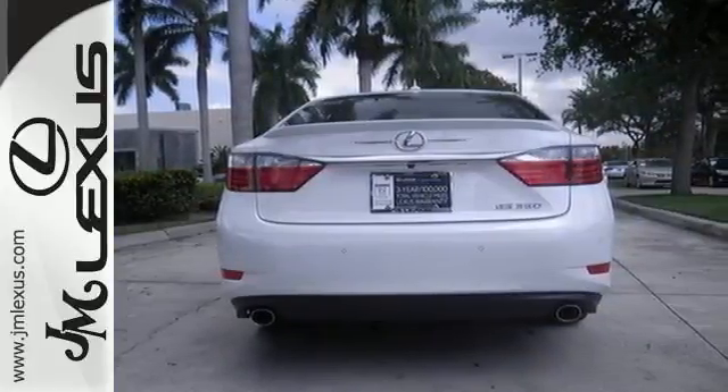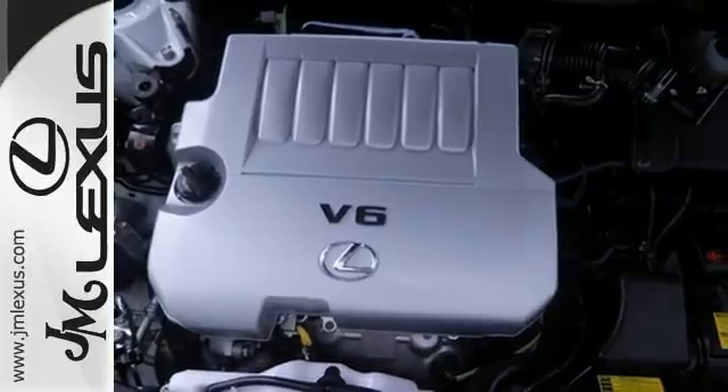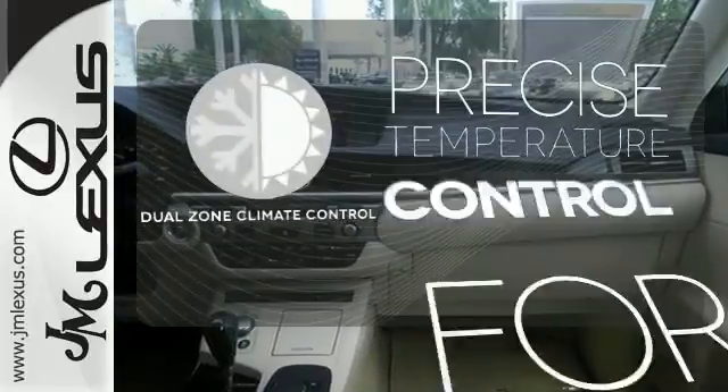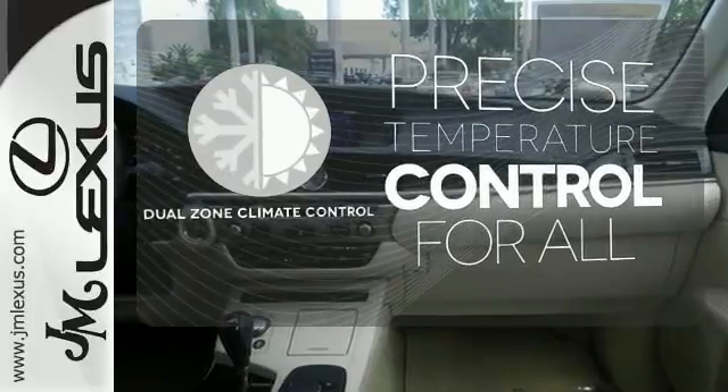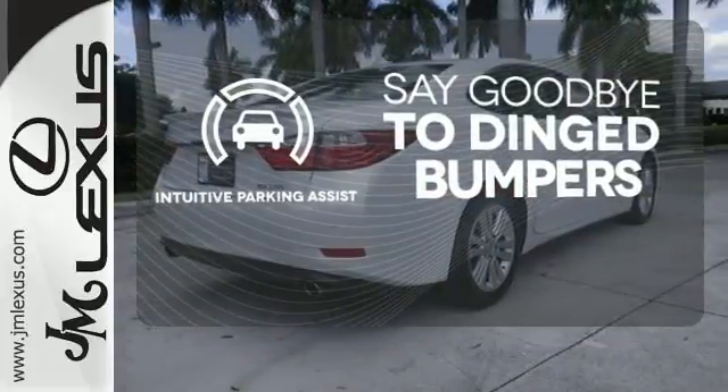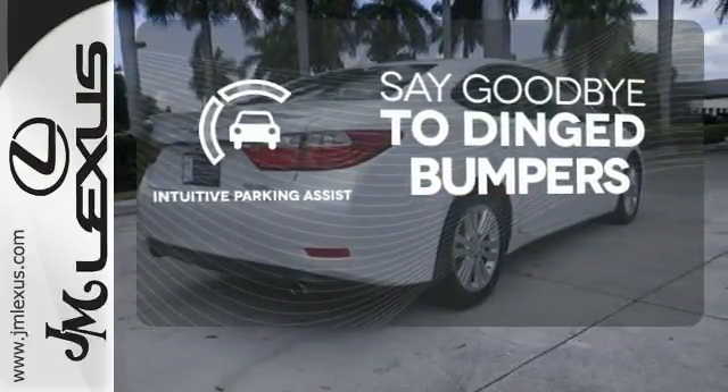Convenience is key with the remote keyless entry, power front seats, climate control, and integrated garage door transmitter. No one will complain about the temperature with the dual-zone climate control. Intuitive Parking Assist helps keep you safe by using ultrasonic proximity detectors to monitor the distance of nearby objects.